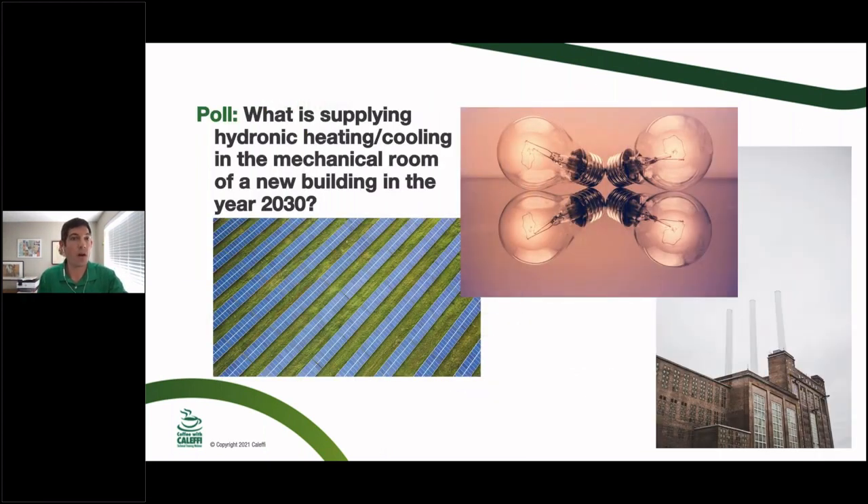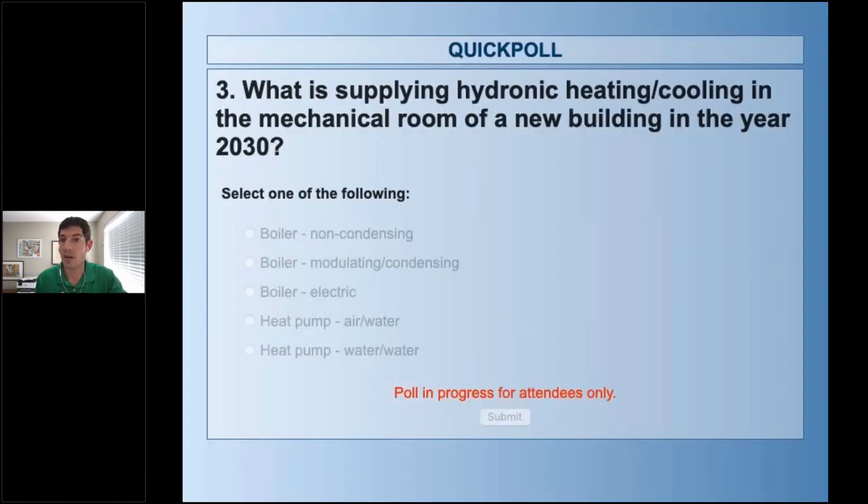Next poll: what is supplying the hydronic heating and cooling mechanical room of a new building in the year 2030? We're not that far away — what do you think is going to be down in the mechanical room of the building you're in right now? Whether it's commercial or residential, let's start there. There are a lot of good questions coming in that will likely be covered as we go through the rest of the slides.